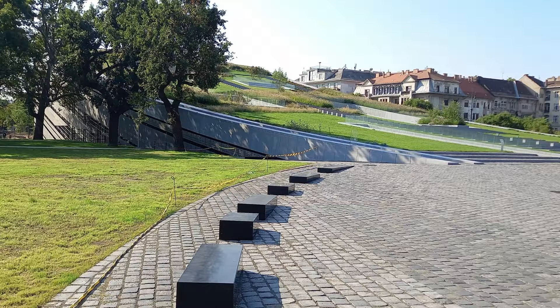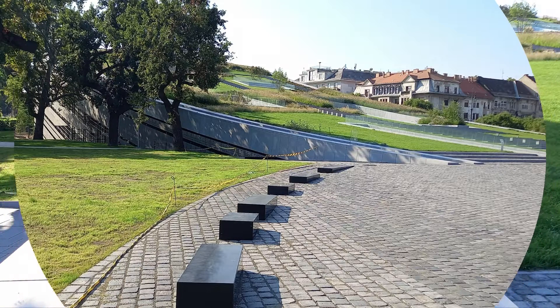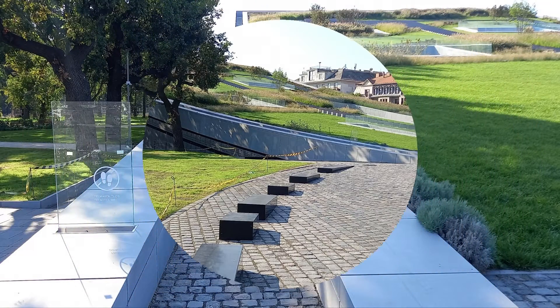It has a wonderful view from the top, and the architectural design is beautiful. It is a historic place to visit and it is easily accessible.